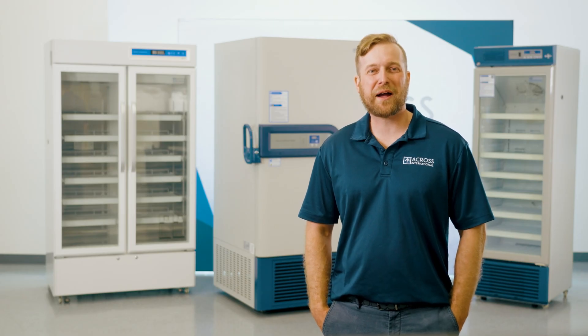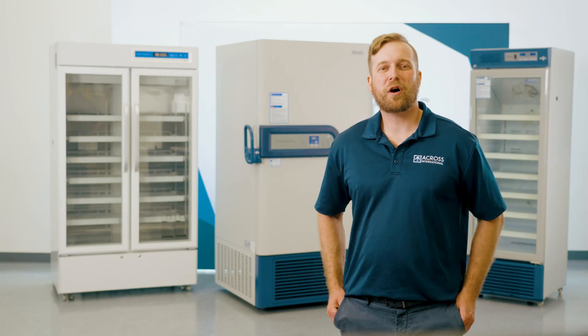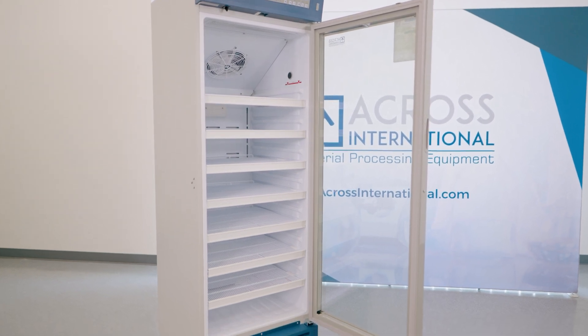Sizes range from our stackable 3-cubic foot units all the way up to our industrial models for accommodating all workloads and storage requirements. We also offer options for data loggers, sliding drawers, CO2 backup systems, and an industry-leading warranty to back up our world-class workmanship.